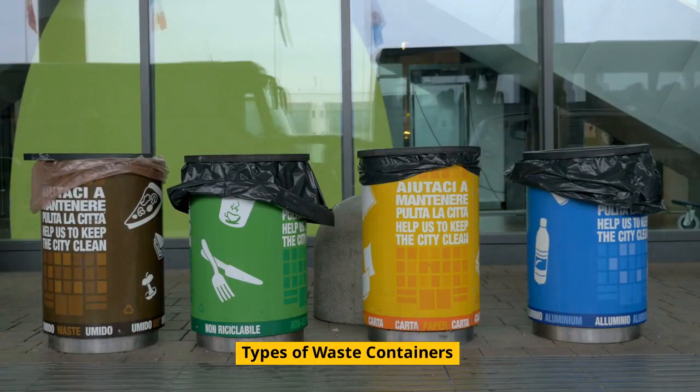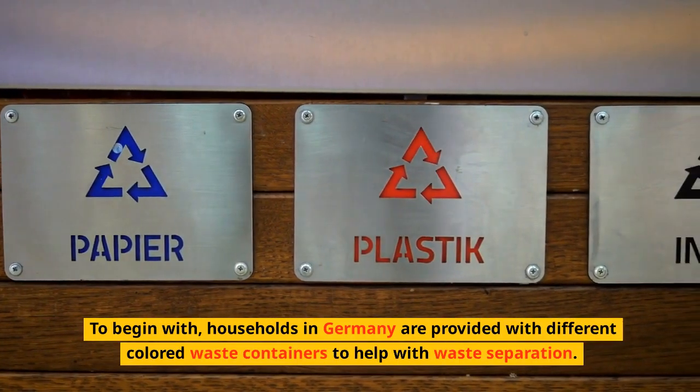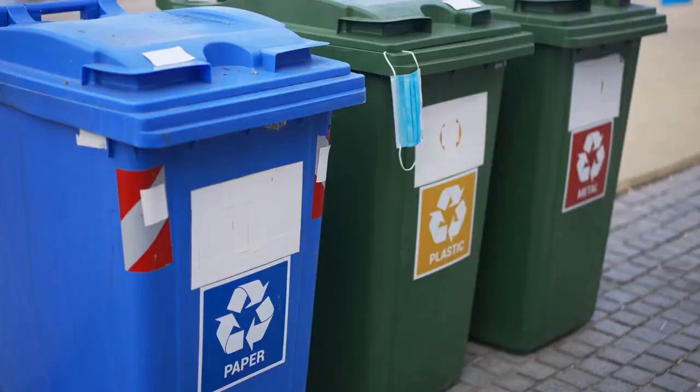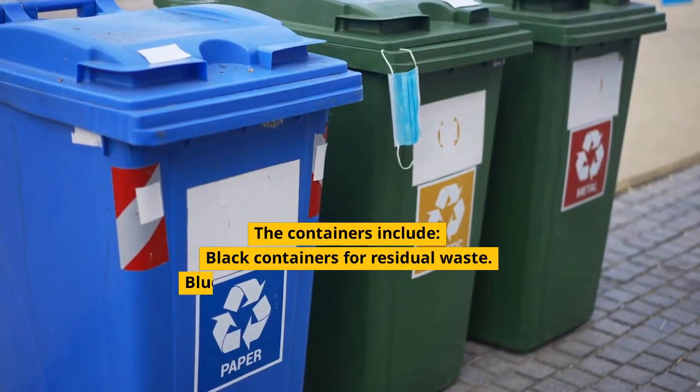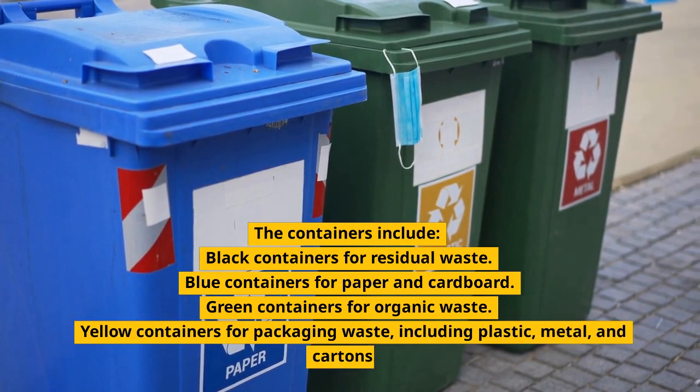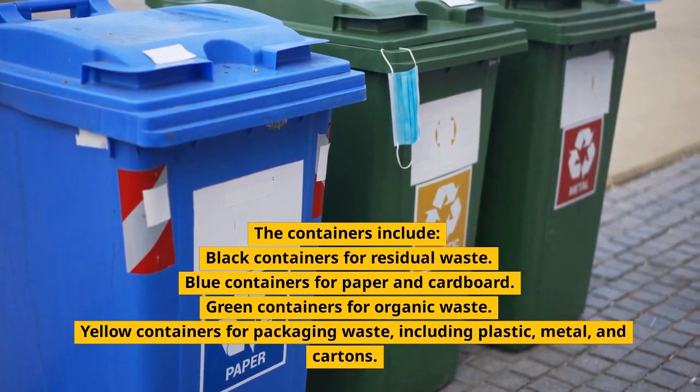Types of Waste Containers. To begin with, households in Germany are provided with different colored waste containers to help with waste separation. The containers include black containers for residual waste, blue containers for paper and cardboard, green containers for organic waste, and yellow containers for packaging waste.